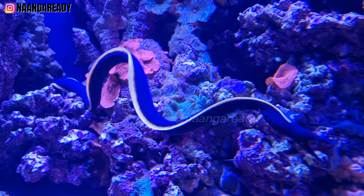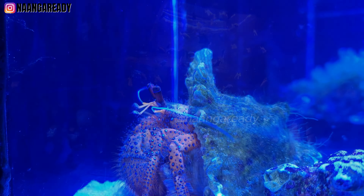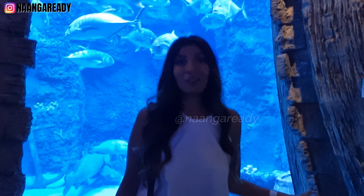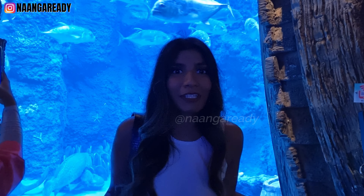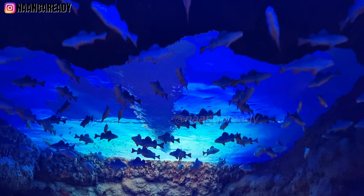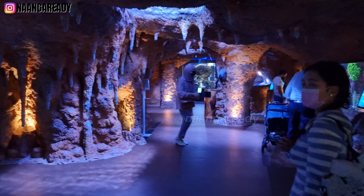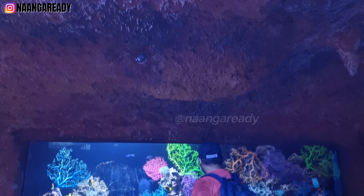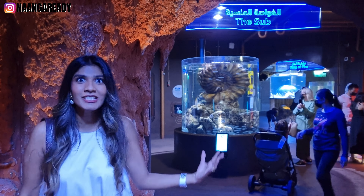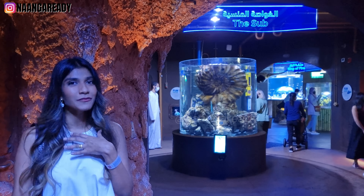Up next we are going to the Atlantic Cave — I've only heard of caves in the mountains but let's go and explore this underwater cave setup. And what other way to explore the underwater than through a submarine? In the Sub zone, they've actually recreated a submarine setup to make us feel like we're actually underwater.